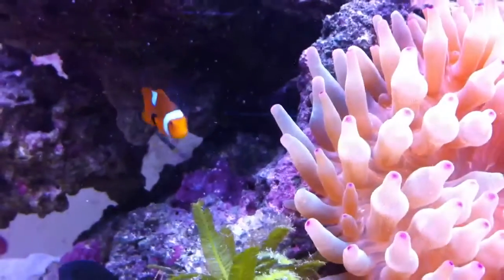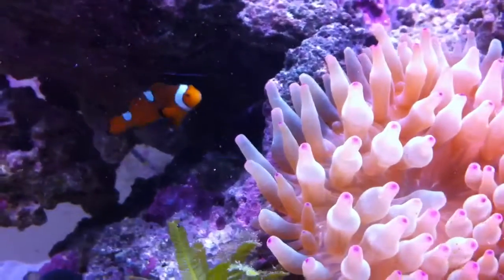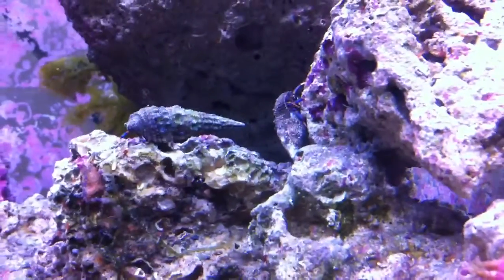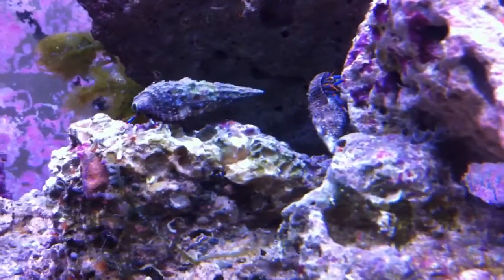I think I'm probably freaking them out a little bit. I can't seem to spot any hermit crabs. Oh, there's a hermit crab right there — two of them.